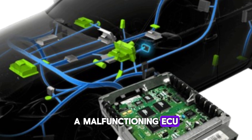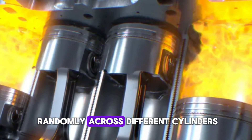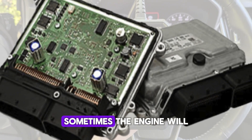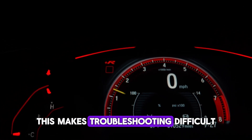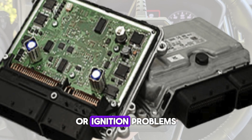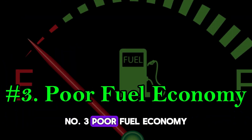A malfunctioning ECU may send incorrect signals to spark plugs or fuel injectors, causing poor combustion. If misfires are occurring randomly across different cylinders and there's no consistent mechanical issue found, the ECU becomes a prime suspect. Sometimes the engine will crank normally but then stall within seconds, making troubleshooting difficult without a full diagnostic scan. ECU-related stalls are often confused with fuel system or ignition problems. Reprogramming or replacing the ECU is usually the fix.